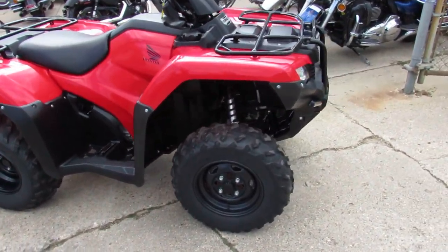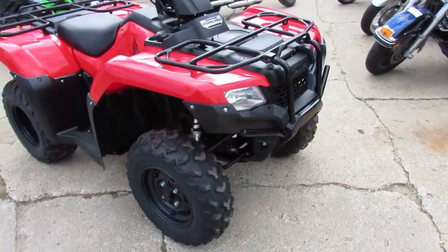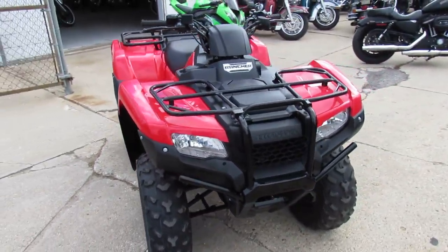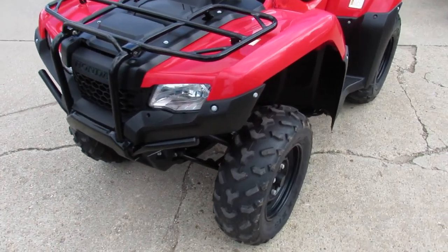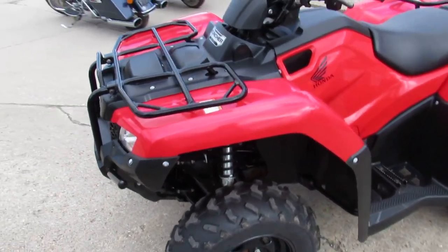Hey guys, it's Proof of Power Sports doing some videos on our used quads with hunting season right around the corner and ice mission coming up. We've got a real nice used quad — it's a 2014 Honda 424 Trex. This thing's got the electric shift.